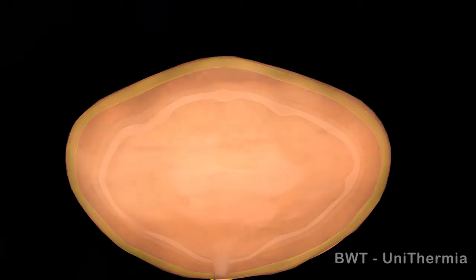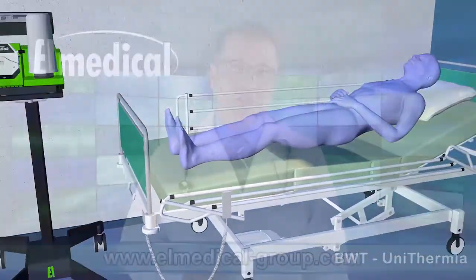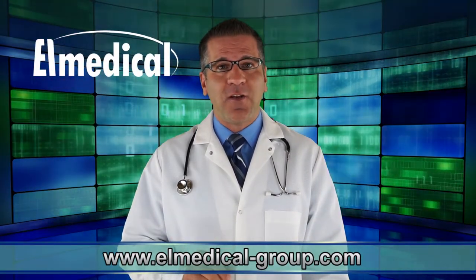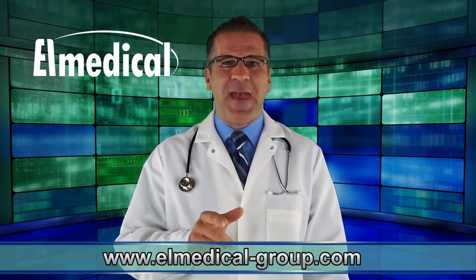If you're interested in receiving additional information or would like to learn more about this unique solution, we encourage you to contact us via our website or Facebook page. L-Medical — for a better life.